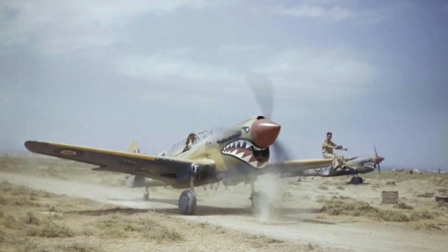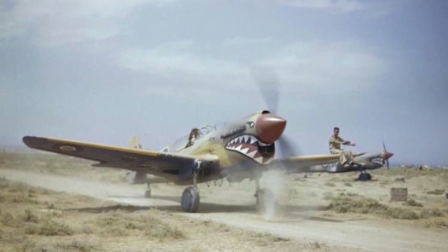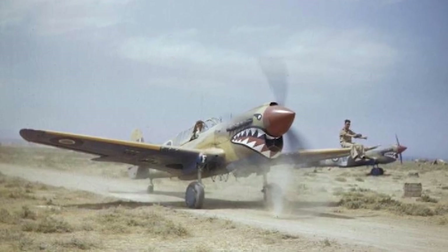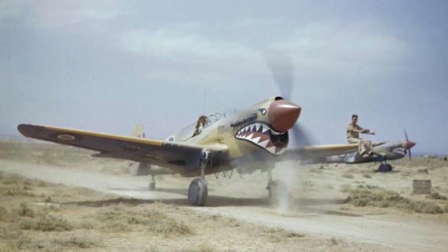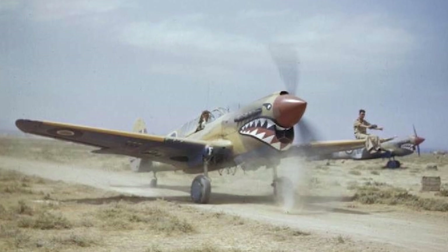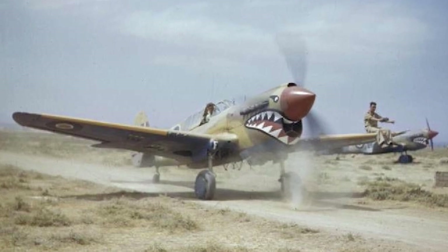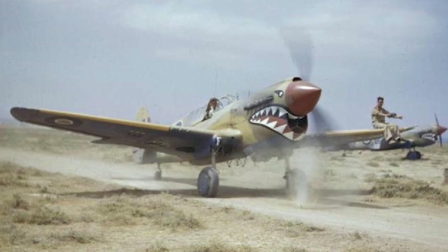In operational terms, the P-40 truly saw action on a global scale, spanning several different theaters during the Second World War. The Royal Air Force's Desert Air Force operated the P-40 in the heat of the North African desert, where its ruggedness proved invaluable, dealing with harsh sandy conditions and demonstrating solid performance against Axis forces. The aircraft was involved in major battles such as El Alamein, providing air cover and supporting ground operations.